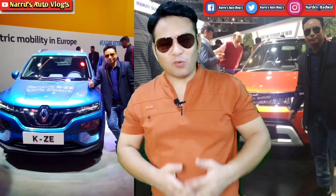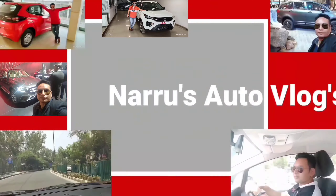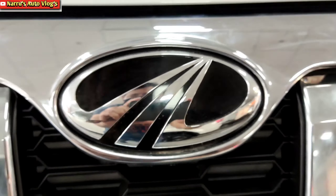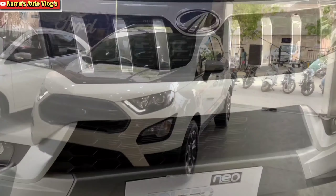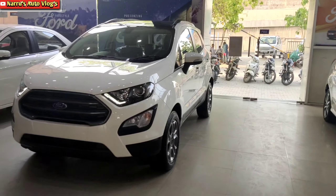Hello friends, this is Nardev Badwal. Welcome back to my channel, Naruj Auto Blog. Friends, today I am going to do a complete comparison between Mahindra's newly launched sub 4-meter compact SUV Mahindra Bolero Neo vs. Ford's most popular compact SUV Ford EcoSport.